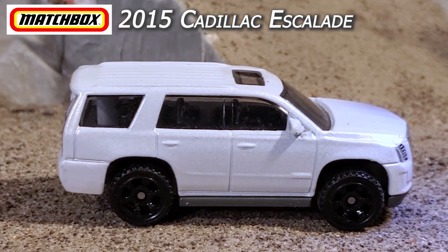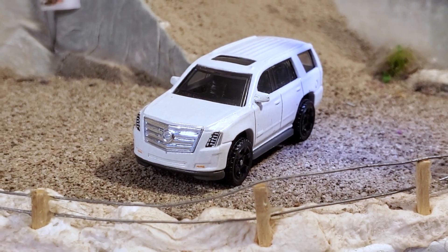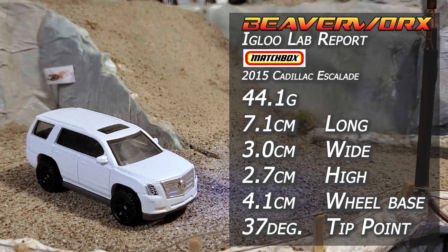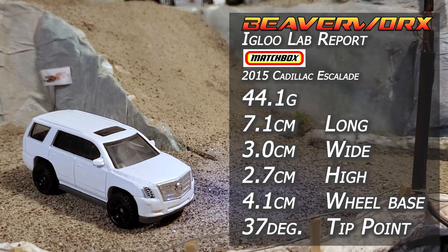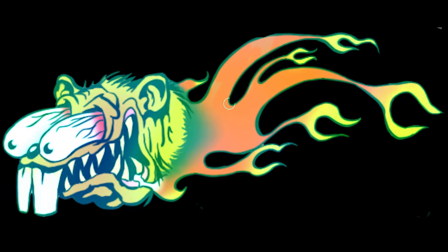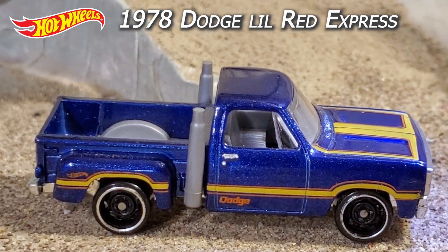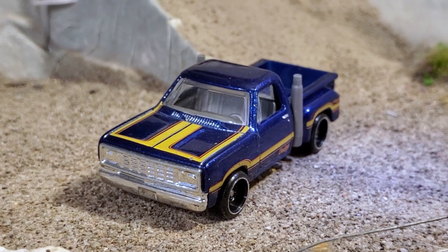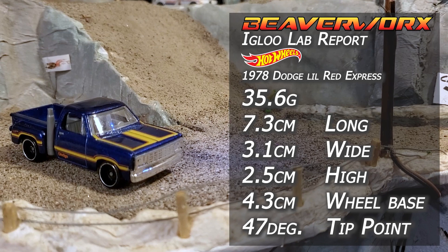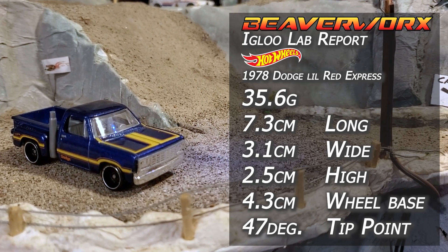Vehicles. Matchbox 2015 Cadillac Escalade — 7 out of 12 from the 2021 Cadillac Series. There has been four different versions, bringing to life a new category of vehicle in the luxury SUV so rich kids could not get dirty. Hot Wheels 1978 Dodge Little Red Express — 10 out of 10 from the 2019 Hot Wheels Truck Series. There's been 13 versions of this guy since 2012, based on the '78/'79 D-Series pickup truck that was red with stacks.